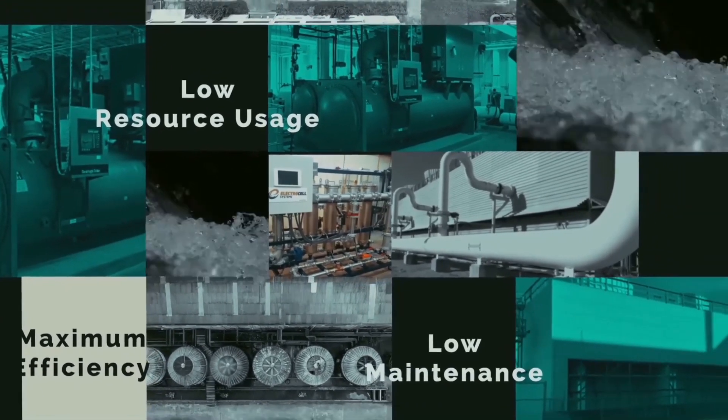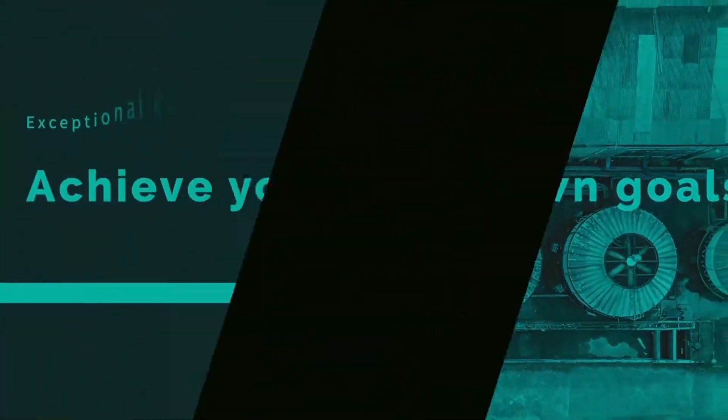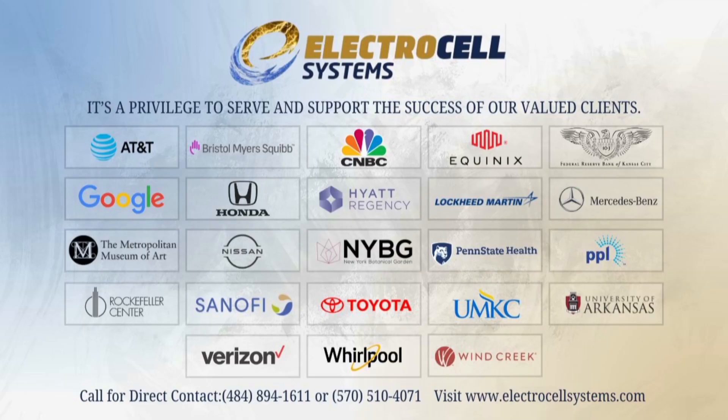With its exceptional ROI profile, this is a great way to achieve your company's cost-down goals this year, and many more to come. Join the many companies benefiting from Electrocell systems. If you are a company that installs or services open or closed-loop water system cooling towers or chiller plants, call our direct line today to find out how your company can benefit from Electrocell systems.